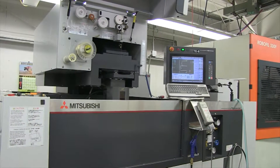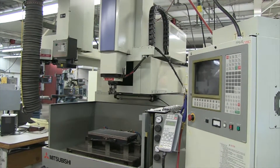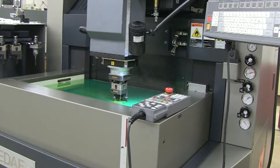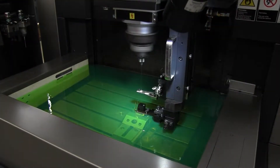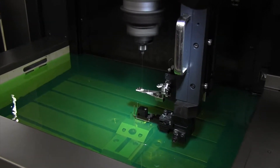EDM wire machines, CNC sinker EDMs. Our new Makino EDAF2 features fine hole capability. It delivers exceptional length to diameter ratios with precision hole diameters down to four thousandths of an inch.